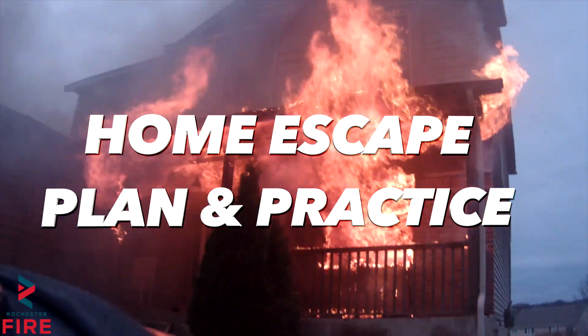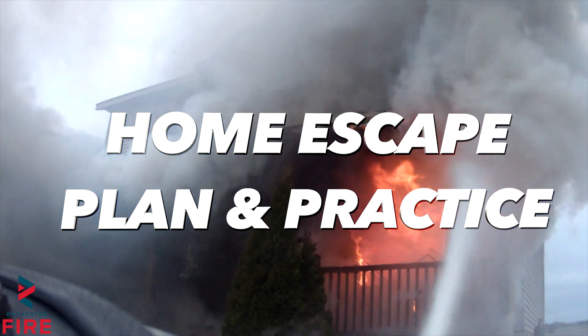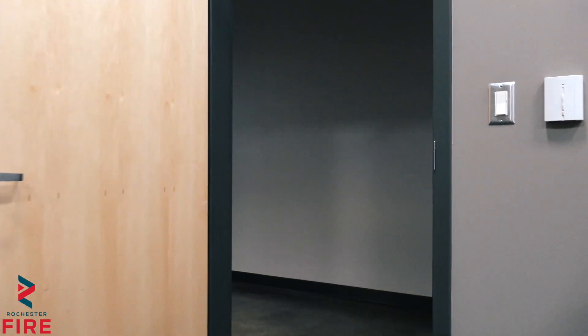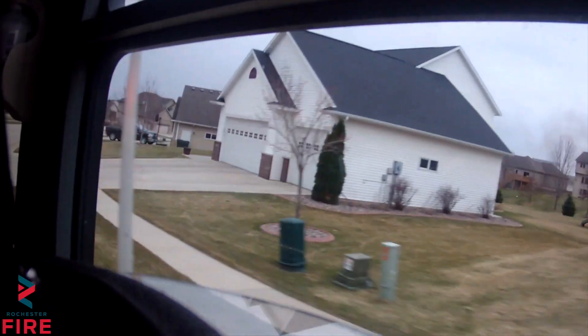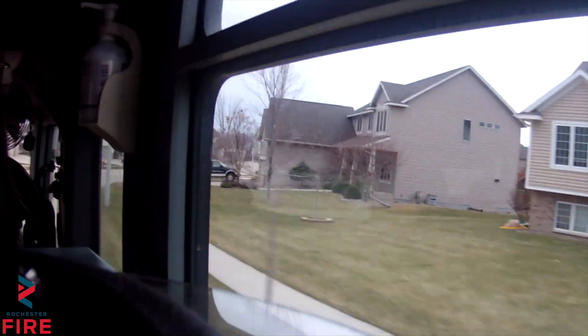If you hear a smoke alarm go off in your home, make sure that you follow your home escape plan that you have created with your family and get out of the house immediately. Make sure that you and your family have a home escape plan in place and that you know what your home escape plan requires you to do. Make sure that you know how to get out of every single room in your house, and also have a meeting place outside such as a mailbox, the neighbor's house, or a street light on the corner.